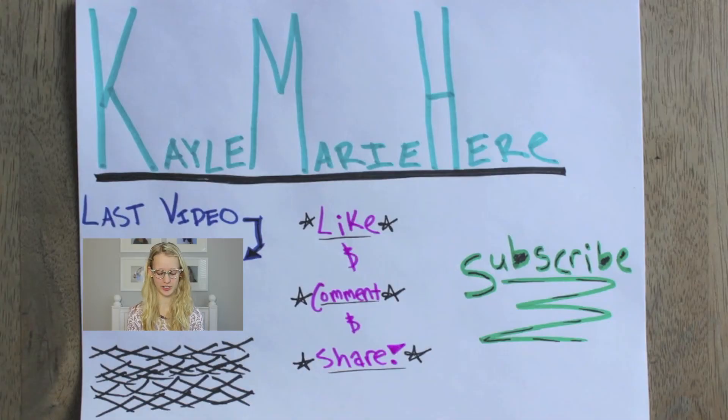The first question is, how do you like your eggs?